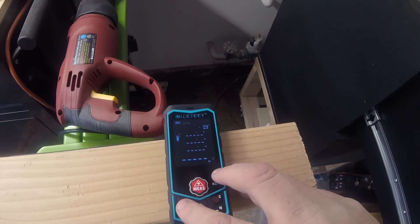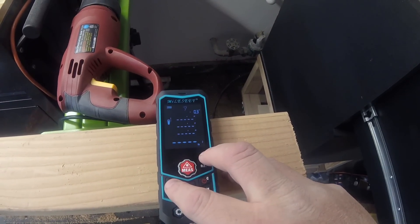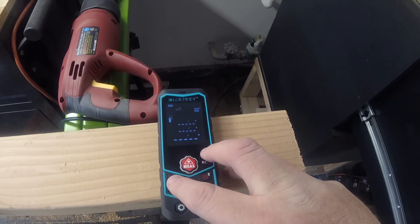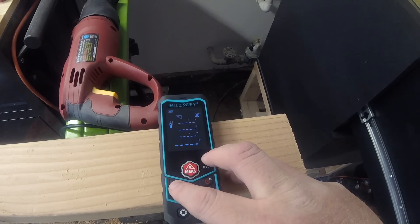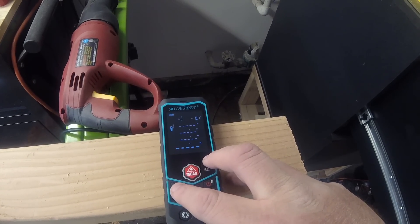The device cycles through its available modes: Area measurement, Volume measurement, Triangle area measurement, Pythagorean 2-point measurement, Pythagorean 3-point 1 measurement, Pythagorean 3-point 2 measurement, Auto level measurement, and Auto height measurement.